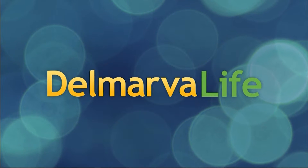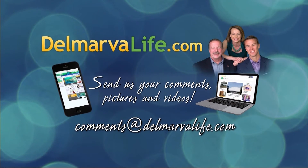If you would like to read more about Dr. Smoot and Chesapeake Eye Center, go to our website, DelmarvaLife.com.